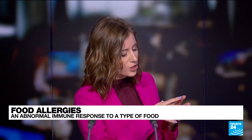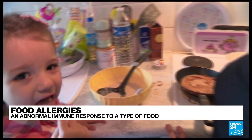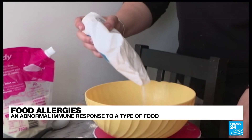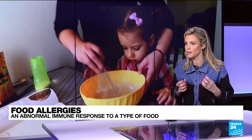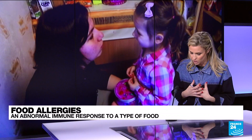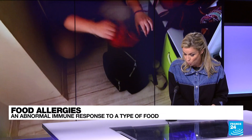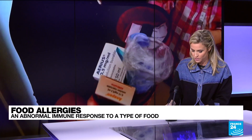Food allergies usually appear before the age of four, because at that age your digestive system and immune system are still not yet mature, making kids more susceptible. Warning signs for younger kids include recurrent ear infections, diarrhea, constipation, eczema, and skin problems. You can also detect it through a break in the growth and weight curve of a child. These are just some of the signs that should alert you.